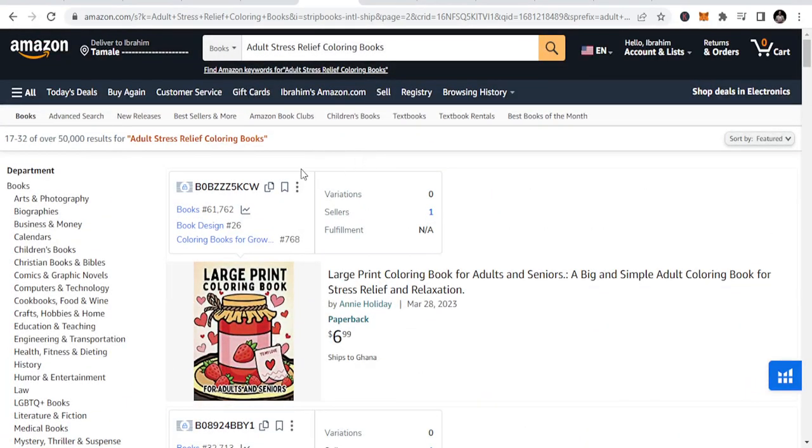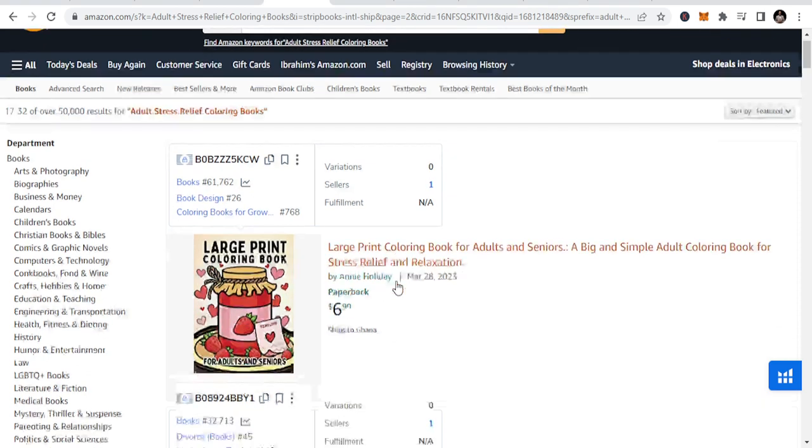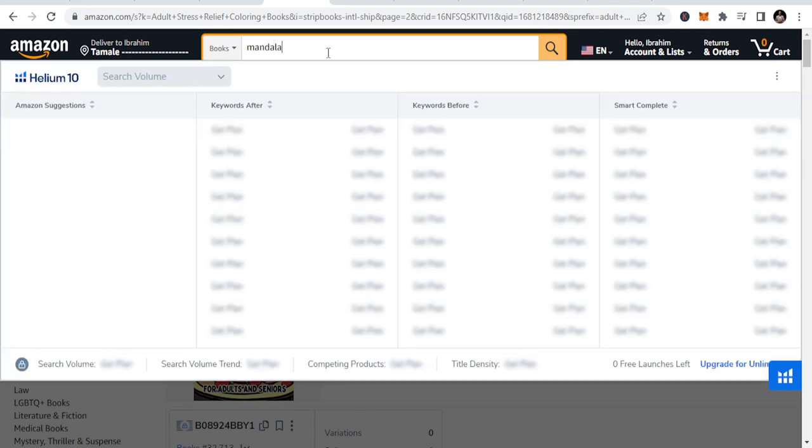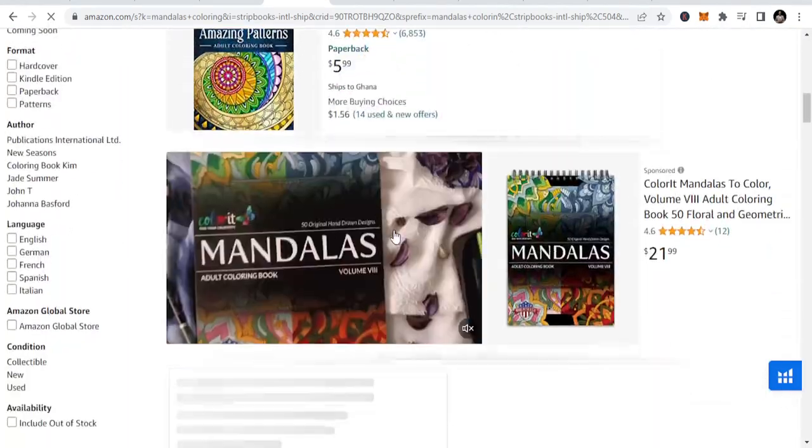Adult stress coloring books offer a lot of opportunities in terms of what you want to publish. This book features intricate patterns and designs that help adults relax and unwind. Popular themes include mandalas, geometric shapes, and nature-inspired patterns. These books all fall under that niche — mandalas coloring, geometric patterns — they all fall under adult stress relief coloring books.